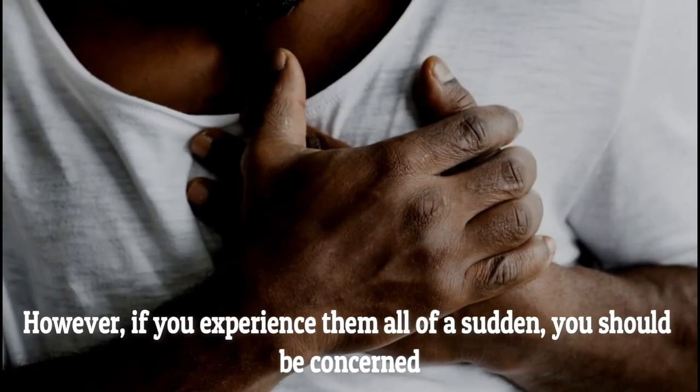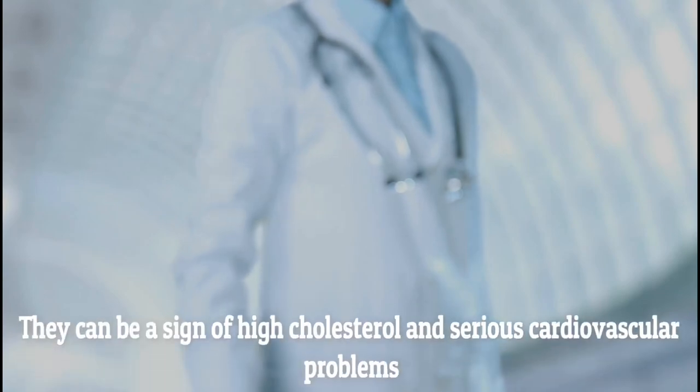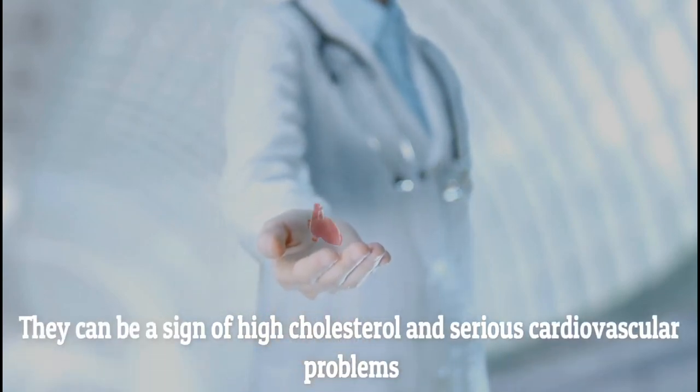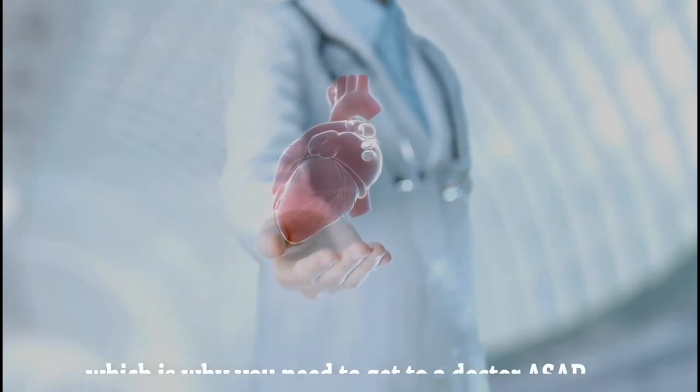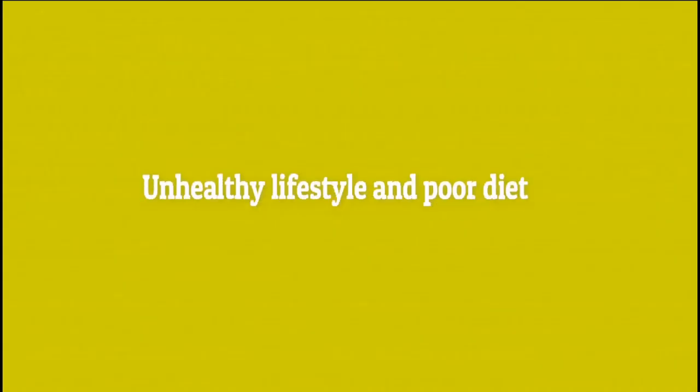If you experience them all of a sudden, you should be concerned. They can be a sign of high cholesterol and serious cardiovascular problems, which is why you need to get to a doctor as soon as possible.